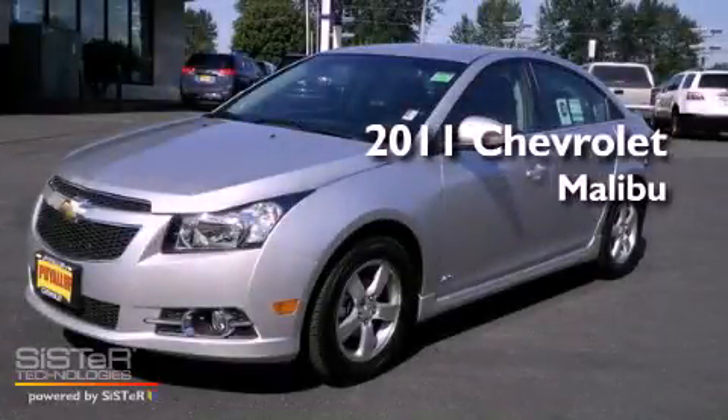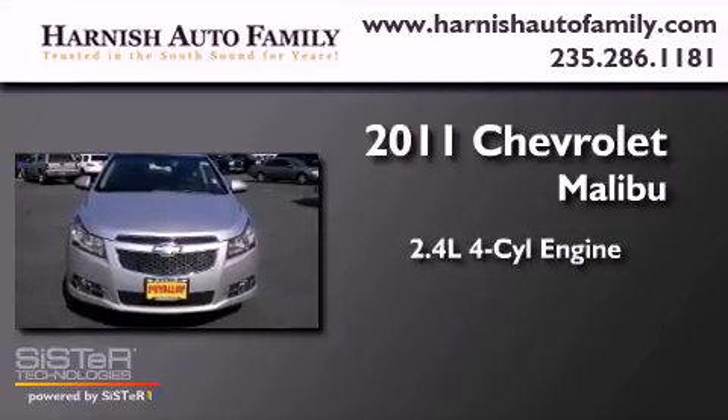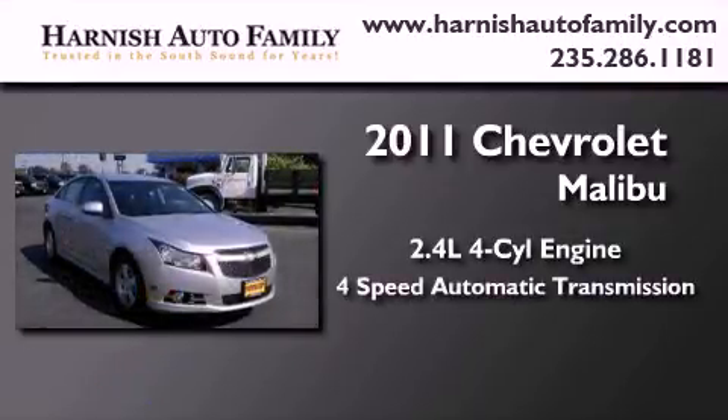This is a brand new 2011 Chevrolet Malibu. It features a 2.4-liter, 4-cylinder engine and a 4-speed automatic transmission.